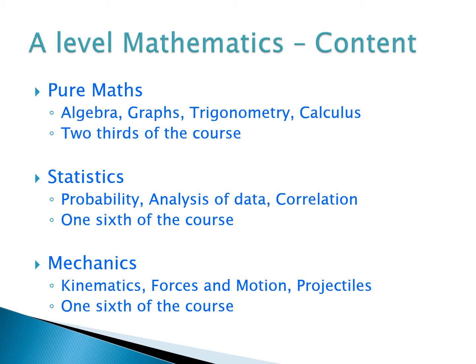Looking at the A-Level Maths course in more detail, we break the maths into three different types: pure maths, statistics, and mechanics. Pure maths is the kind of content you've studied previously at GCSE — algebra, graphs, trigonometry — taken to a higher level. We also introduce a new area called calculus. The pure maths work covers mathematical techniques studied almost for their own sake, the nuts and bolts of how maths works.